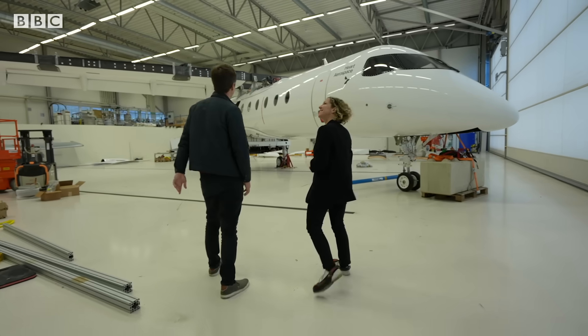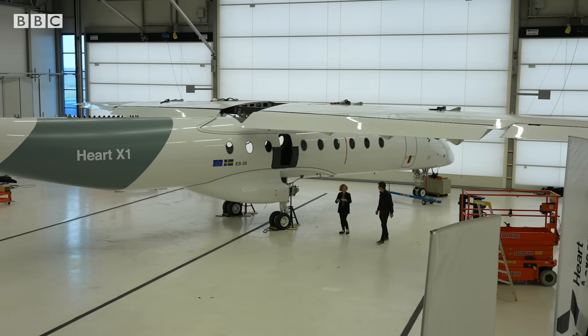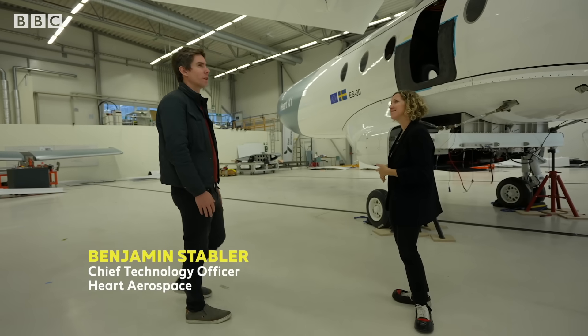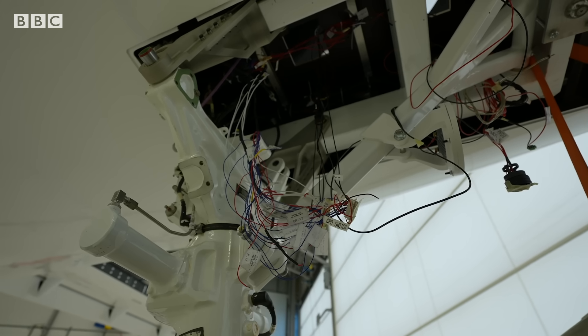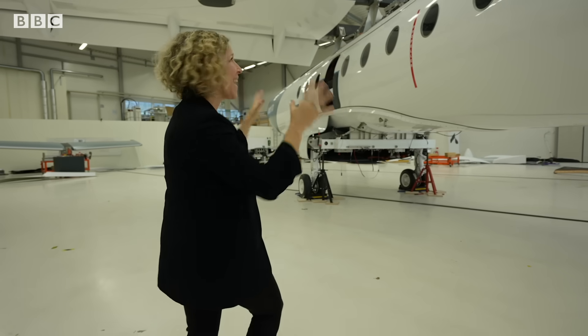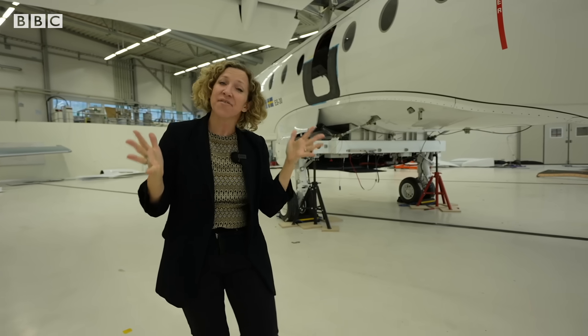This is the Hart X-1, which is our first development aircraft. It's a 30-seater aircraft. This one here has about two tons of batteries in it. As you can see, it's quite big in scale. And if all goes to plan, this will be the largest plane of its kind to fly battery-powered.